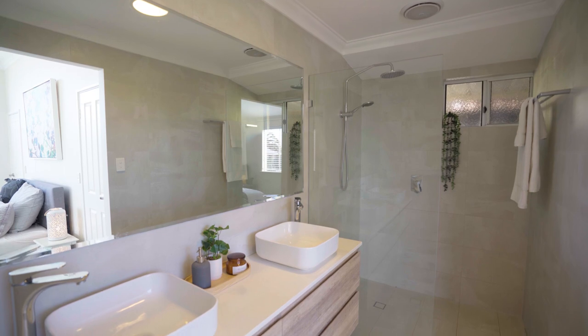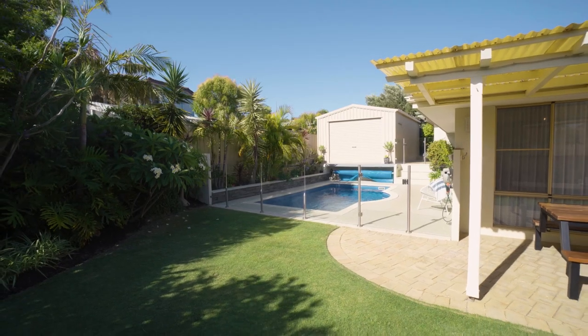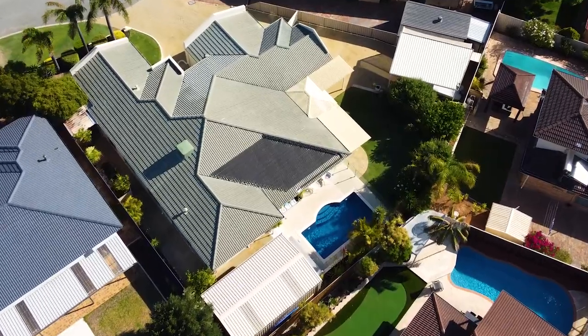Large families will enjoy the generous size of the five bedrooms and renovated bathrooms. The outdoors integrate seamlessly with the indoors and feature a large al fresco area overlooking lush green lawns and sparkling pool.